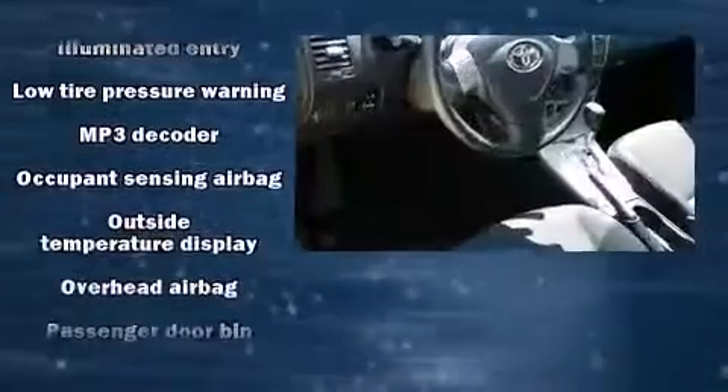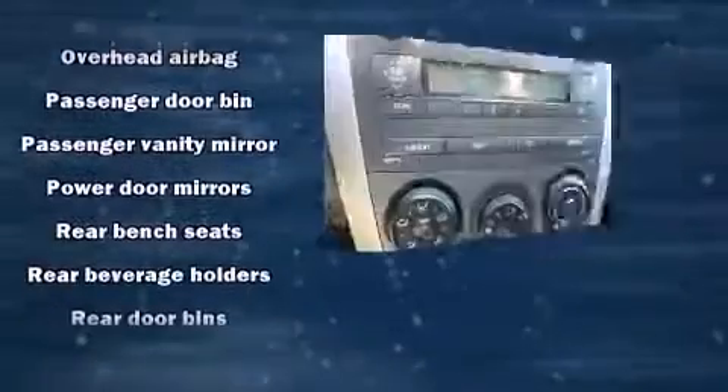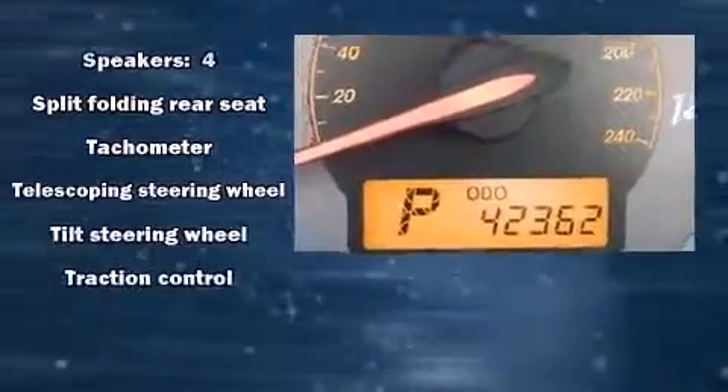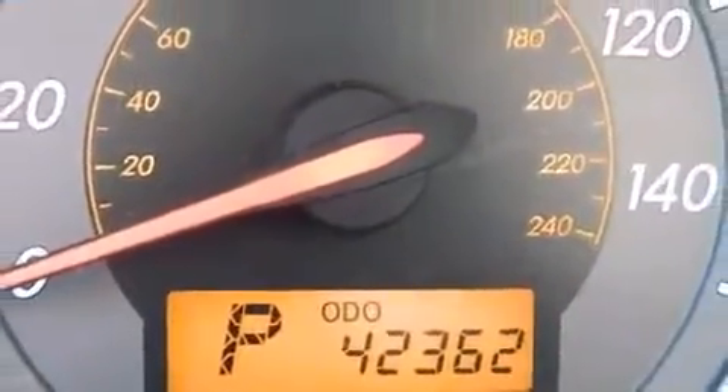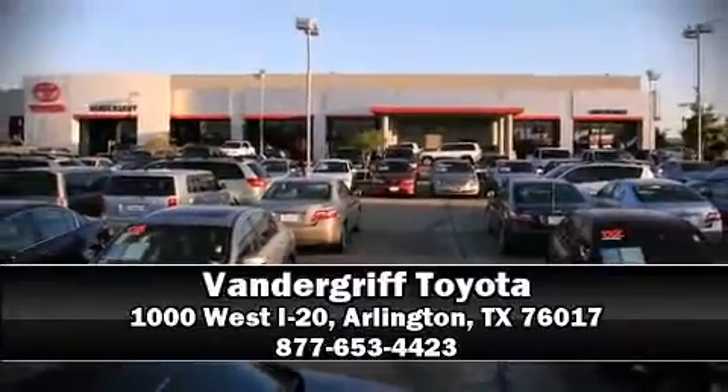Top features include a split folding rear seat, a tachometer, front bucket seats, and more. Curtain airbags combined with standard stability control create a comprehensive safety network. Our sales staff will help you find the vehicle that you've been searching for — please don't hesitate to give us a call.